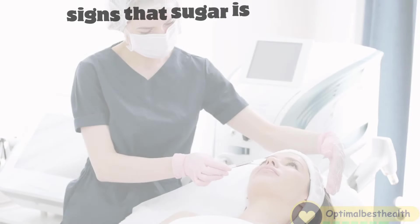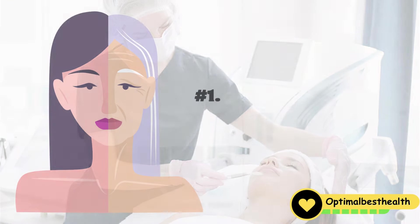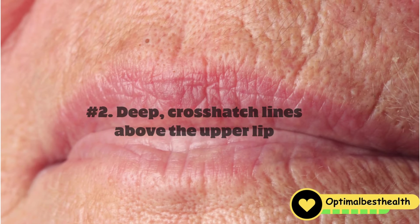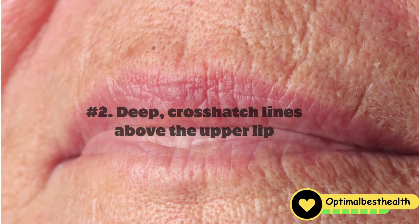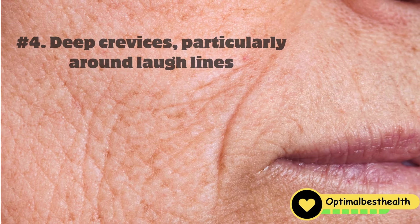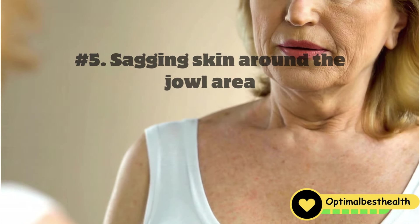Here are the signs that sugar is aging your skin, as outlined by the British Journal of Dermatology. One: hard and shiny skin surface. Two: deep cross-hatched lines above the upper lip. Three: skin discoloration and hyperpigmentation. Four: deep crevices, particularly around laugh lines. Five: sagging skin around the jowl area.